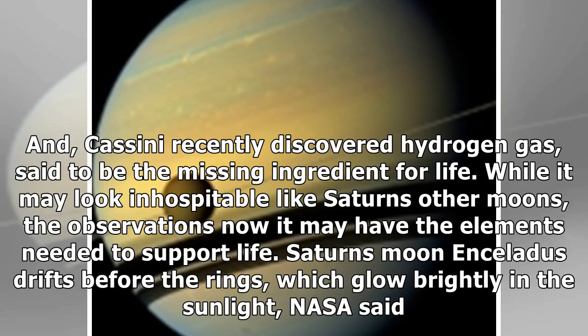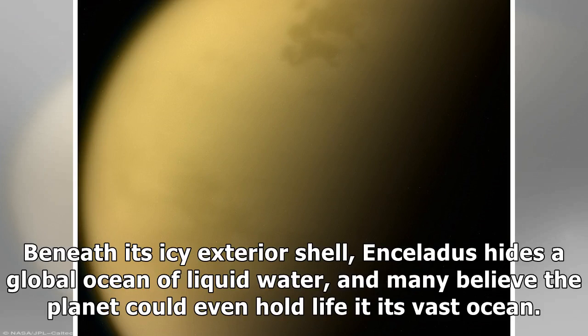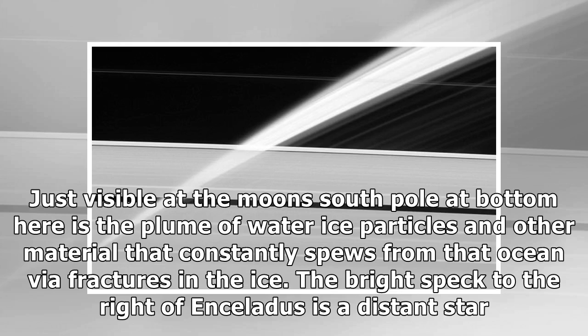While it may look inhospitable like Saturn's other moons, the observations suggest it may have the elements needed to support life. Saturn's moon Enceladus drifts before the rings, which glow brightly in the sunlight. Beneath its icy exterior shell, Enceladus hides a global ocean of liquid water, and many believe the moon could even hold life at its vast ocean. Just visible at the moon's south pole is the plume of water ice particles and other material that constantly spews from that ocean via fractures in the ice.